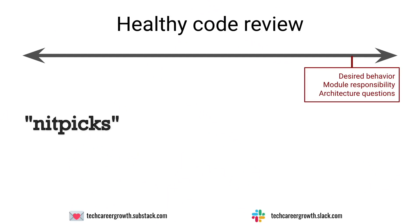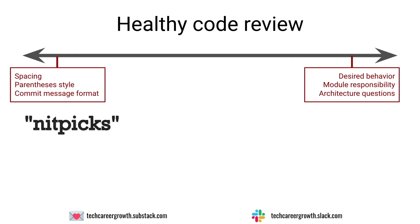At the other end of the spectrum, you have code reviews full of what we call nitpicks — small stylistic details like spacing between lines, where parentheses go, or the format of commit messages. If you're spending a lot of time commenting on these things, or worse, having a debate about correct style on a code review, you should stop, meet with the whole team, and agree on a standardized set of rules. Then delegate enforcing those rules to a linter, so humans don't waste time on style mistakes that should be automated.